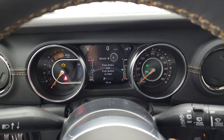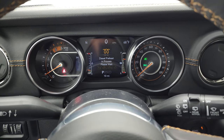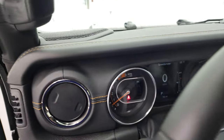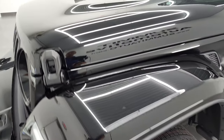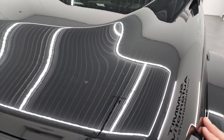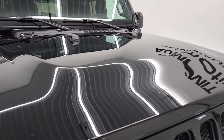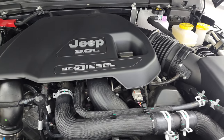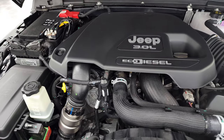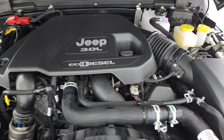We'll start it up and turn all the lights on, then do one final walk around. We can take a look under the hood as well. The EcoDiesels are definitely a lot quieter than you'd think a diesel would be. Under the hood we have the 3-liter V6 EcoDiesel engine — 260 horsepower, 442 foot-pounds of torque — 22 city, 29 highway for an average of 25 miles per gallon. And there is your emissions sticker if you're curious.